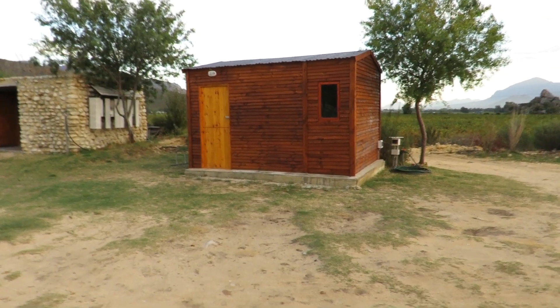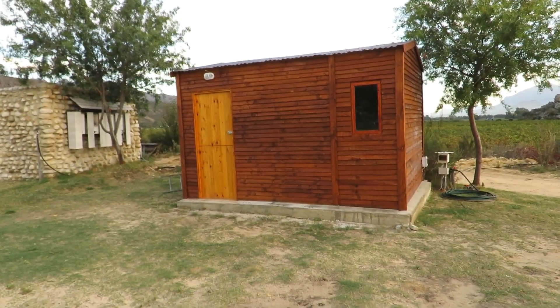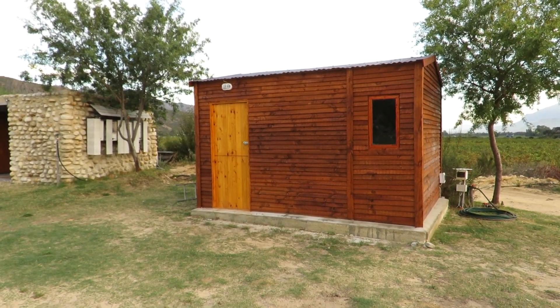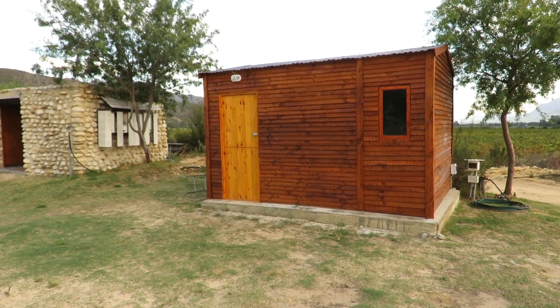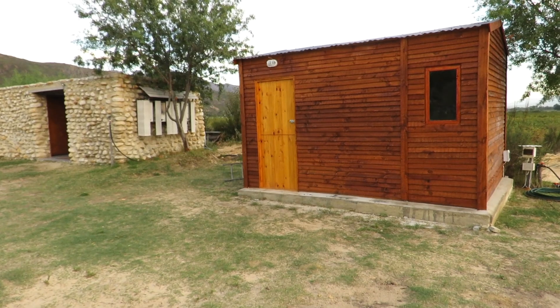This is a little wooden hut that they're building for people to sleep in who don't have a caravan or tents. So if you have friends who don't actually camp, they can still come and join you. This one's not complete yet — it's just an empty shell, but they will be putting a bed, table, chairs, and so on in it.